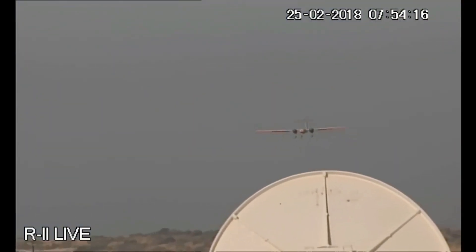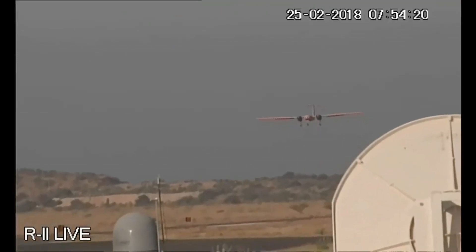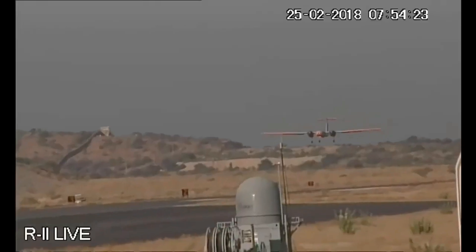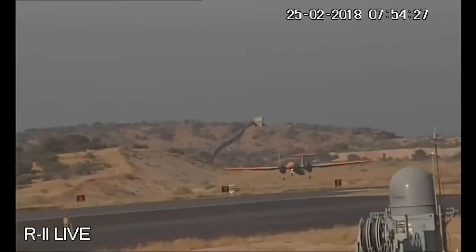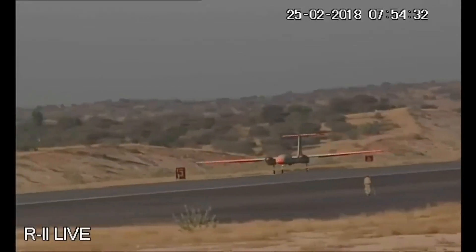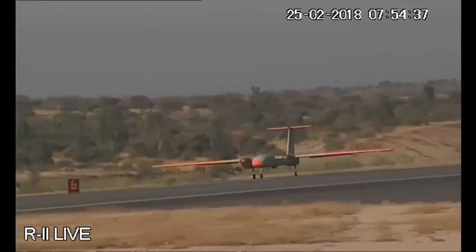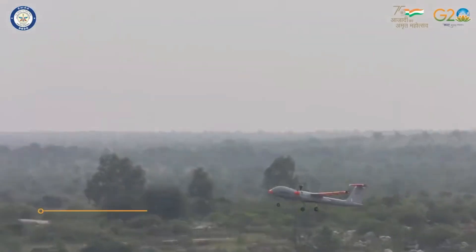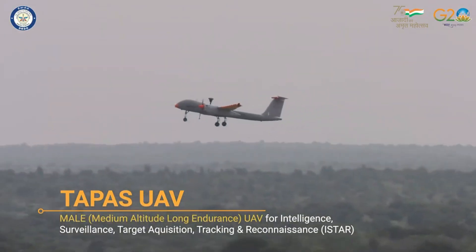TAPAS will be able to operate at an altitude of up to 28,000 feet with an endurance of 18-plus hours. It is a highly reliable UAV with fail-safe architecture employing redundant indigenous subsystems. The ground operation suite is reconfigurable and a highly advanced state-of-the-art system designed for current as well as future UAVs.